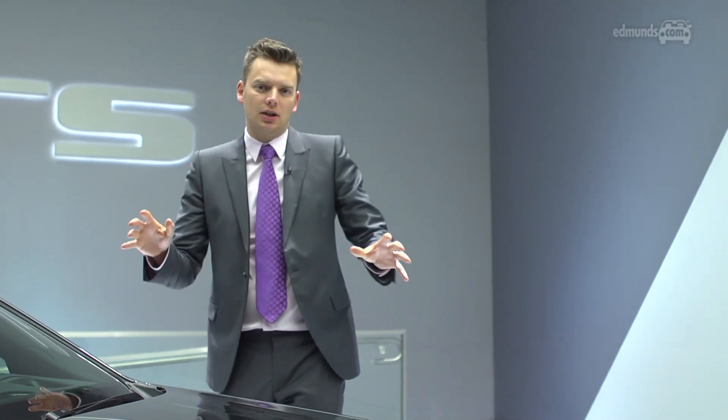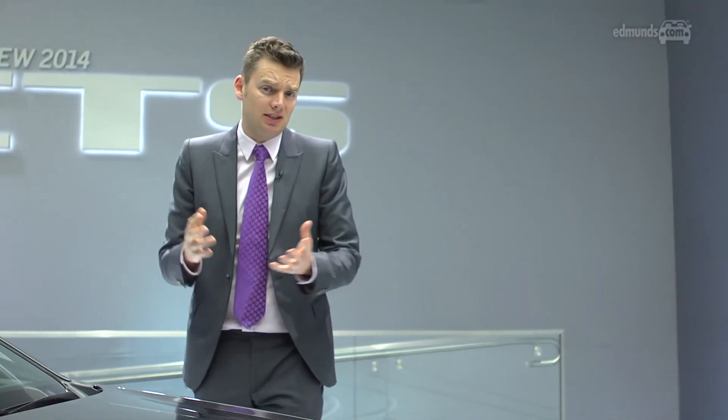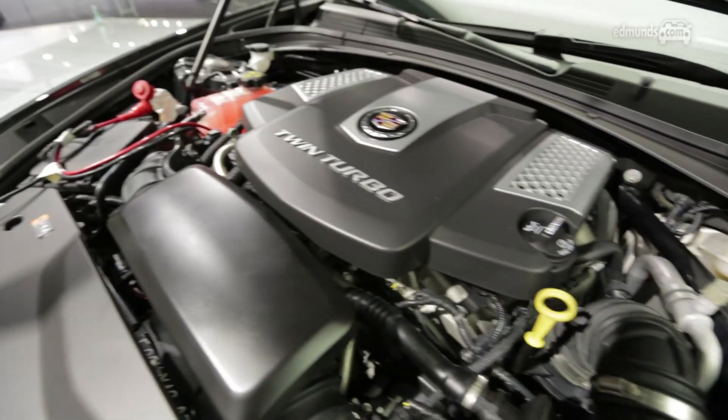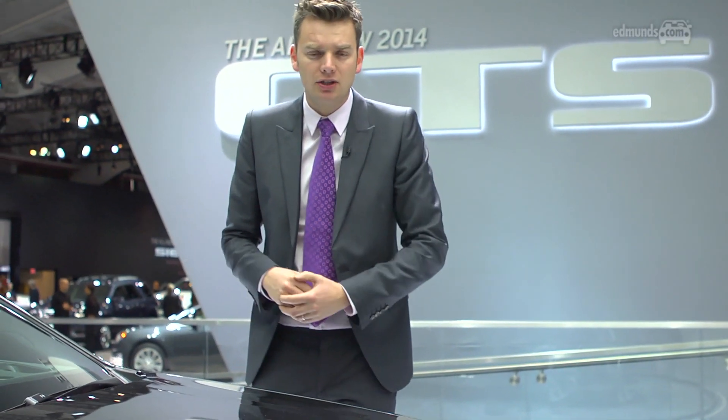One of the biggest changes for the new CTS is the engine line-up. It kicks off with a 2-litre turbocharged 4-cylinder shared with the smaller ATS, developing 272 horsepower. Moving up, you can have a 3.6-litre V6 with 321 horsepower, or the flagship V-Sport — which is this car — with a twin-turbo 3.6 V6 developing 420 horsepower, mated to Caddy's first eight-speed automatic transmission.